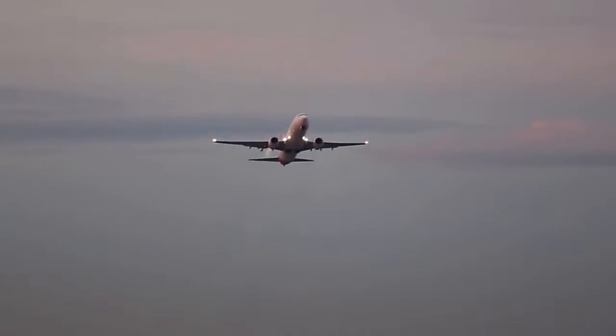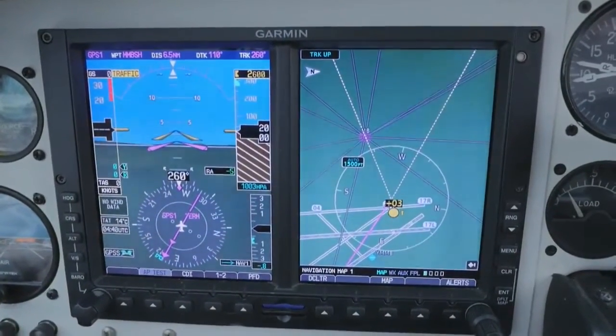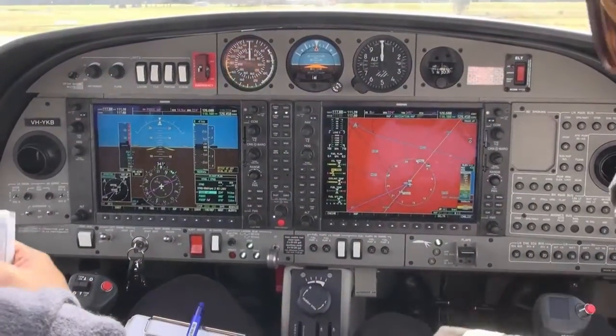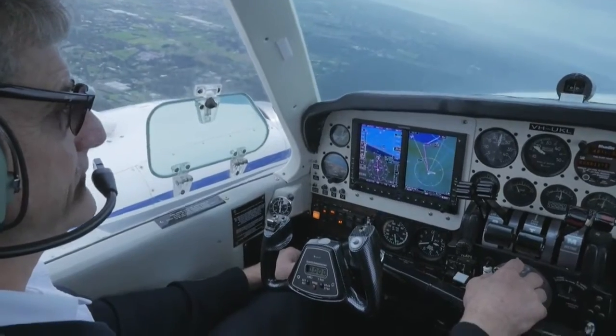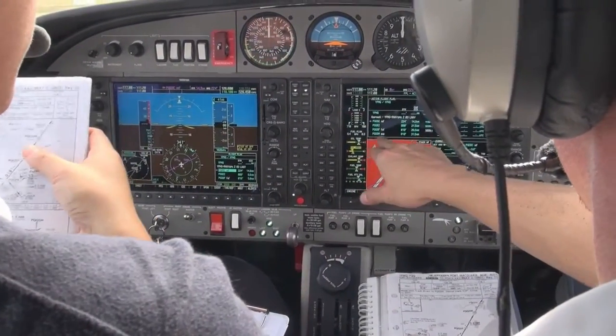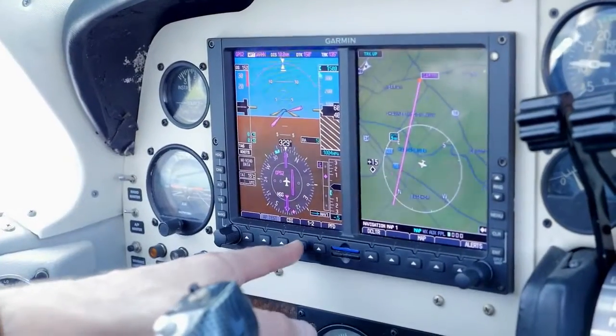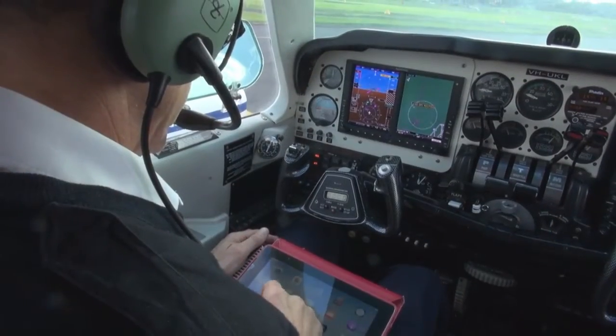At this stage, Australian TSO'd aviation receivers are single frequency, so can only use the US GPS system. There's a big difference between aviation and non-aviation receivers. Aviation receivers are certified according to a Technical Standard Order, or TSO, and fitted according to a CASA advisory circular. Uncertified receivers, including mobile devices, have no way of detecting errors.